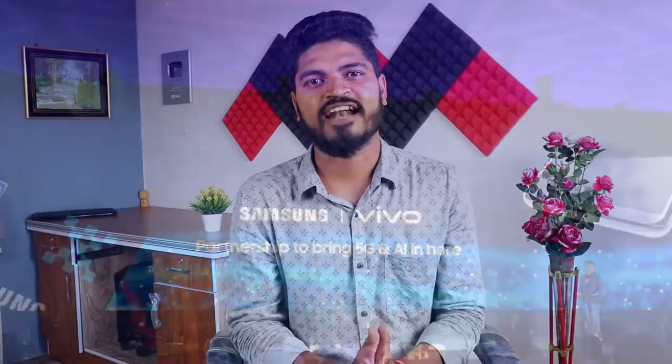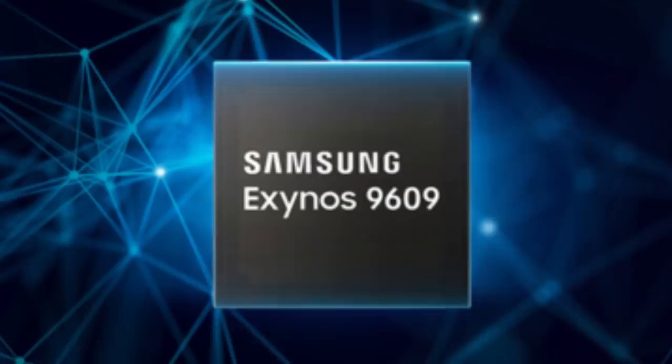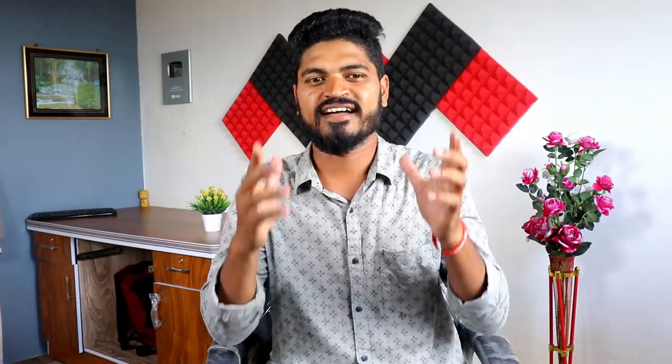The next news is Vivo. Vivo is launching a new smartphone with a small announcement. Vivo's smartphones are launching with a powerful Exynos processor. It is also great to use alongside Samsung and Apple smartphones.